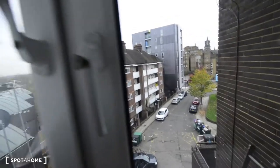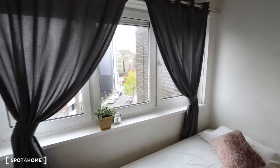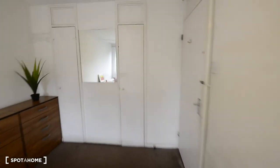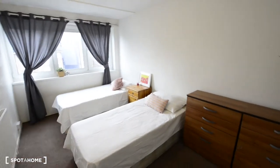Here we have the window to the street — as you can see, it's really big with plenty of light coming in. So this is room number three. It's perfect for two friends, or you can put the beds together for a couple.